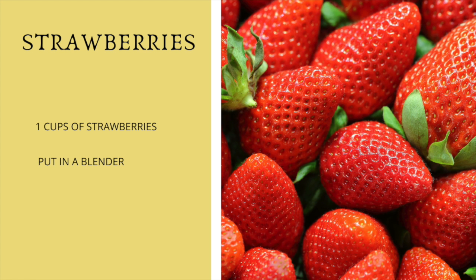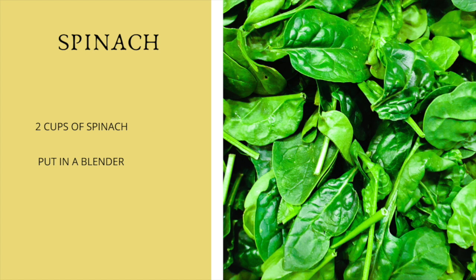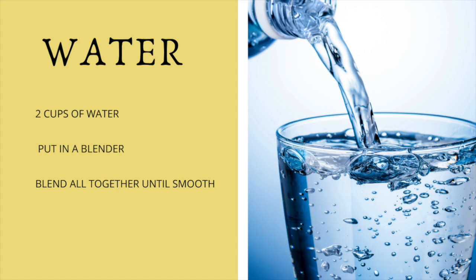Then we're going to use one cup of strawberries. You can feel free to leave the leaves of the strawberries in there. Then we're going to add two cups of spinach and two cups of water. Blend all of those ingredients together until it's smooth to your liking, and that's it — enjoy your smoothie!